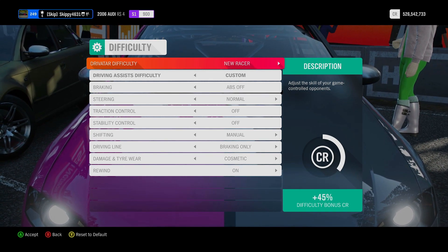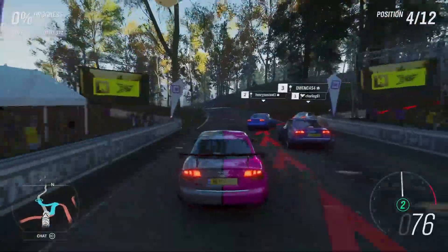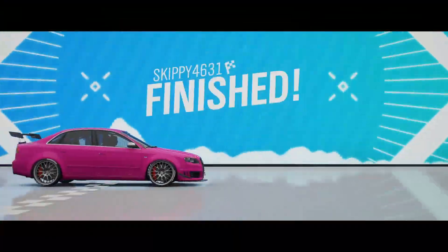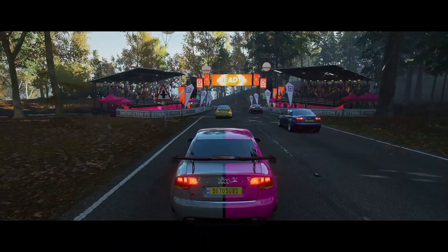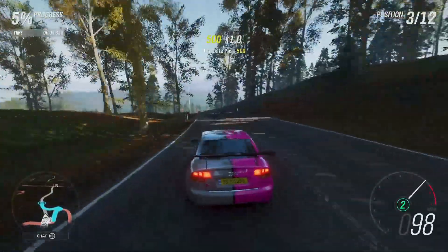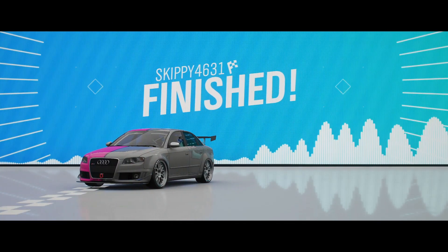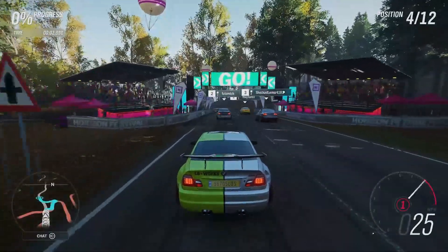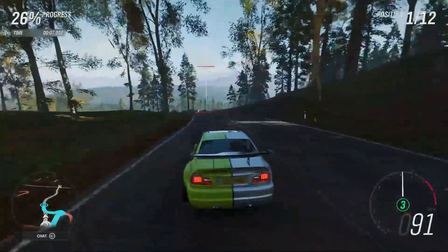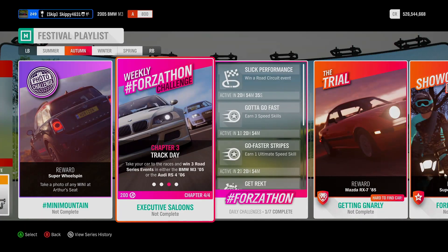Here we go in the Audi RS4 — this race is super easy. Driver type difficulty does not affect weekly ForzaCon races, and there's the finish line. Cross the line, first place. Race number two, exactly the same in the Audi RS4 — head straight on to the finish line, cross the line, first place. Third and final race — I switched into the BMW as we're going to need it for the fourth and final chapter. Cross the line, first place.